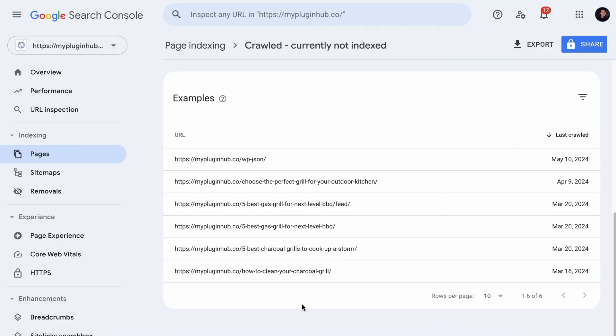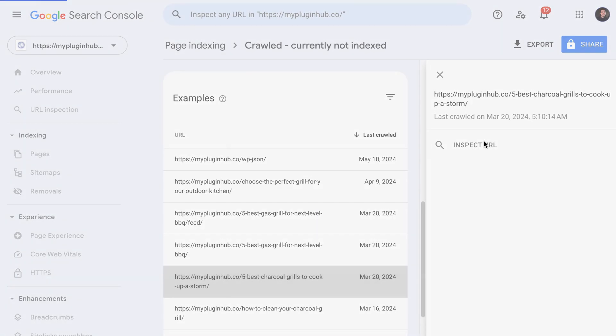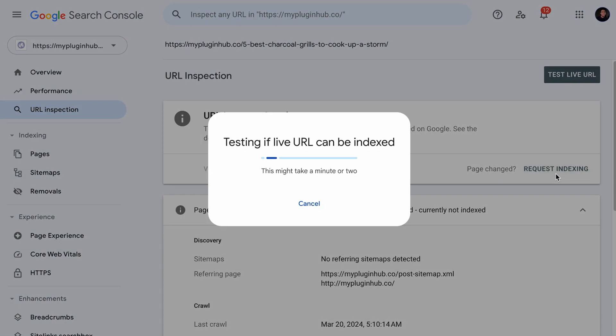Once you have done whatever you can to improve the quality of the page, remember to head back to your Google Search Console, click on the issue, inspect the URL, and finally request indexing.